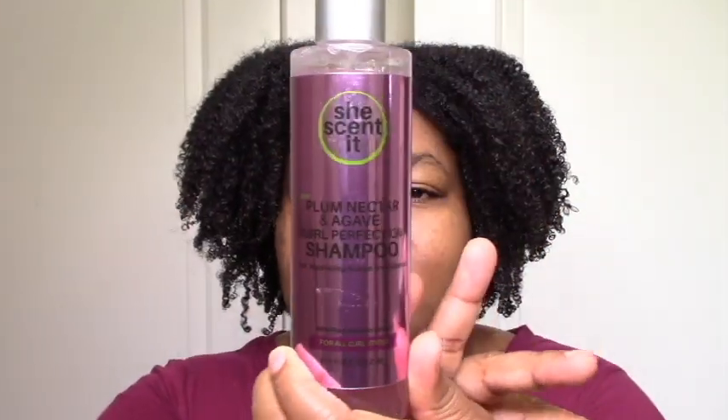I already used the product — it's in my hair right now. But it's hard to wait until the whole video to really use this new stuff. Plum Nectar and Agave Curl Perfection Shampoo — I like the idea of a shampoo with plum nectar and agave, because I know it's going to moisturize my hair and not be stripping. And that was what actually happened — love the shampoo. Spoiler alert. The ingredients really lived up to their promise in terms of being cleansing and moisturizing.